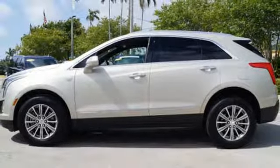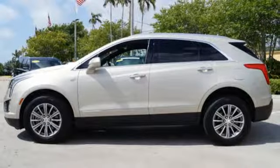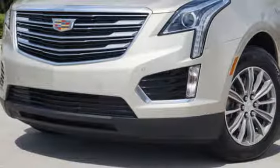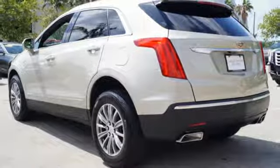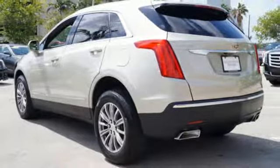Automatic transmission, gas pressurized shocks, Bluetooth wireless audio streaming, power tilt-down heated mirrors, front heated leather bucket seats, auto-dimming rear-view mirror, active noise cancellation.